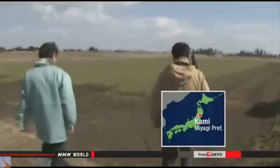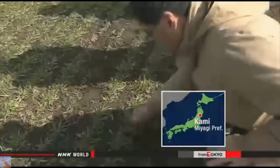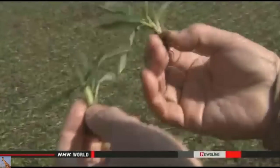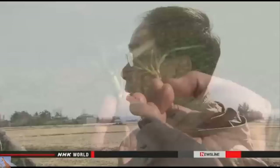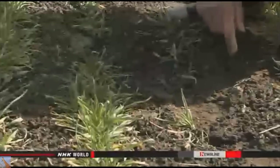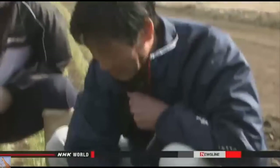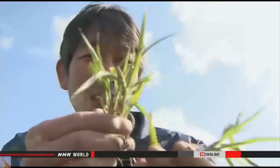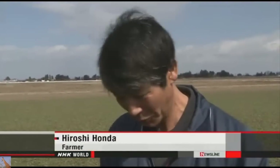Two years ago, Sato started an experiment on a farm untouched by seawater. He observed how the new barley grew, and confirmed they can expect a good crop. With the professor's advice, farmers have adjusted the timing of the planting. They also improved the soil, so the crop is expected to increase. One farmer said he never imagined things would improve so much this year, and that the barley is growing really well.